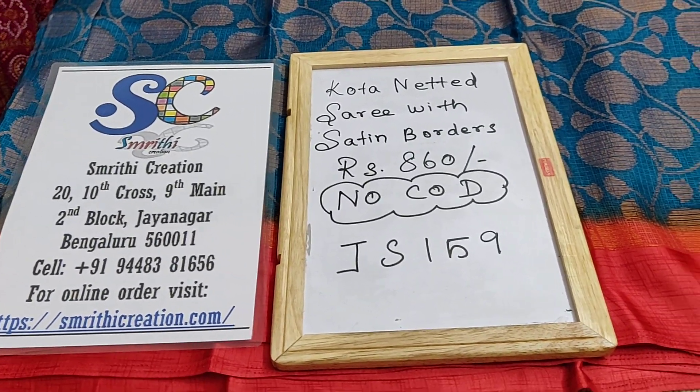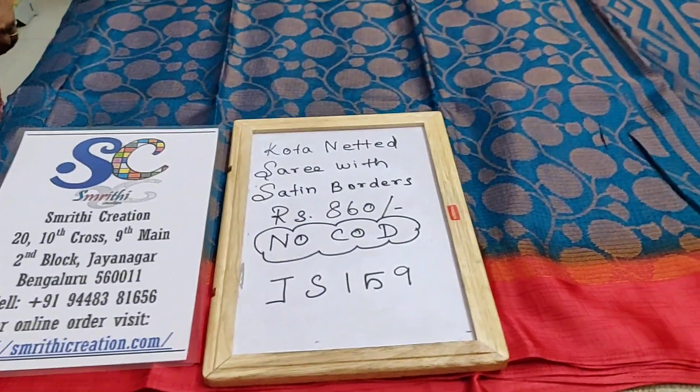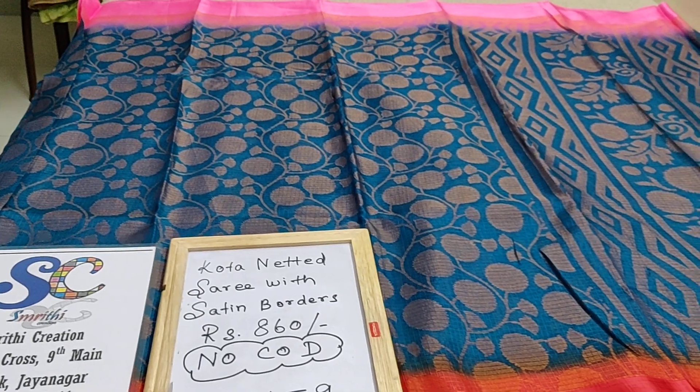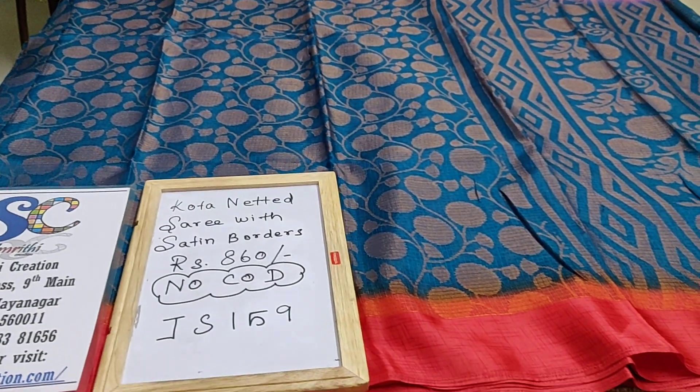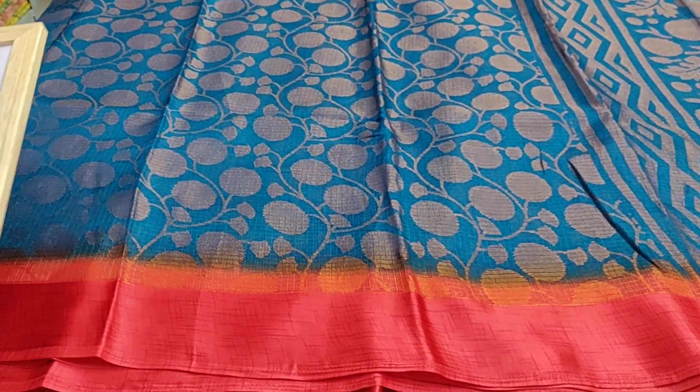You have to log on to our website to make the purchase. I have given the product link in the description box for you to purchase the saree directly through our website, and the code is JS159.